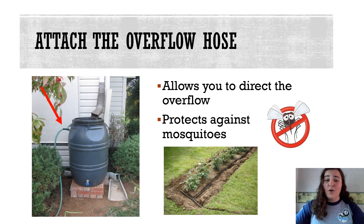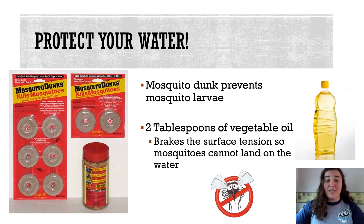You don't want to install your rain barrel without a garden hose — the open overflow hole will allow mosquitoes in. Direct your garden hose to a garden area, lawn, or some distant runoff area away from the house. The last step is to protect further against mosquitoes. Mosquito dunk prevents mosquito larvae and is available in local hardware stores and home centers. Also, two tablespoons of vegetable oil breaks the surface tension so mosquitoes cannot land on the water.